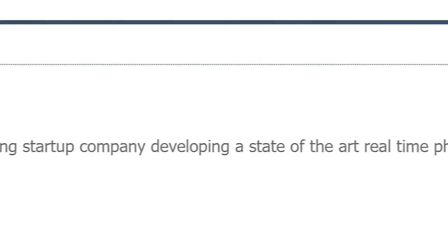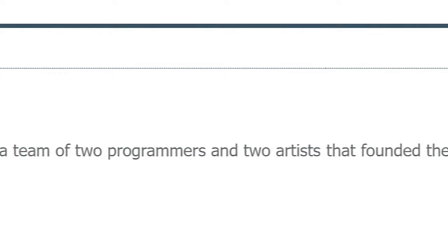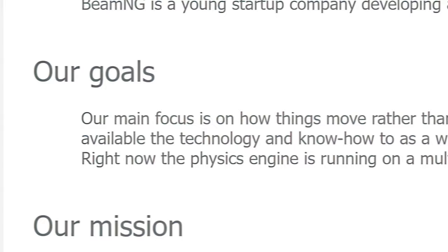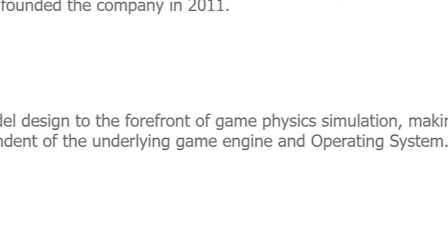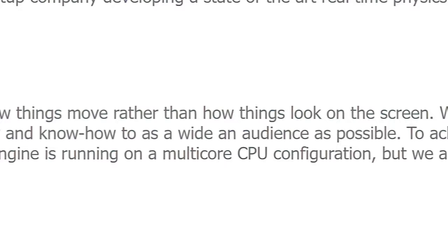Who are we? BeamNG is a young startup company developing a state-of-the-art real-time physics simulation engine. We are currently a team of two programmers and two artists that founded the company in 2011. Our goals: our main focus is on how things move rather than how they look on the screen. We aim to bring our expertise in real-time soft body physics and soft body physics model design to the forefront of game physics simulation, making the technology and know-how available to as wide an audience as possible.